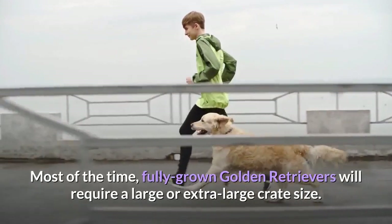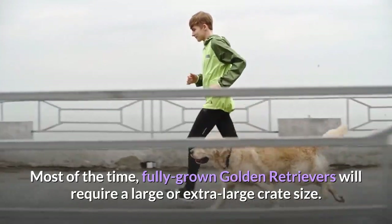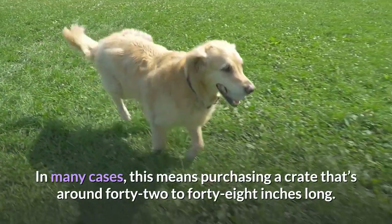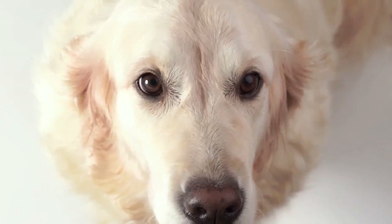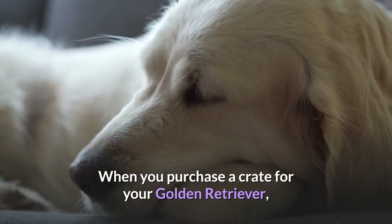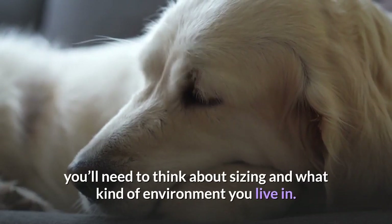Most of the time, fully grown Golden Retrievers will require a large or extra large crate size. In many cases, this means purchasing a crate that's around 42 to 48 inches long. If you don't want to purchase two separate crates for a puppy and an adult, you can look for a crate that includes a divider. When you purchase a crate for your Golden Retriever, you'll need to think about sizing and what kind of environment you live in.